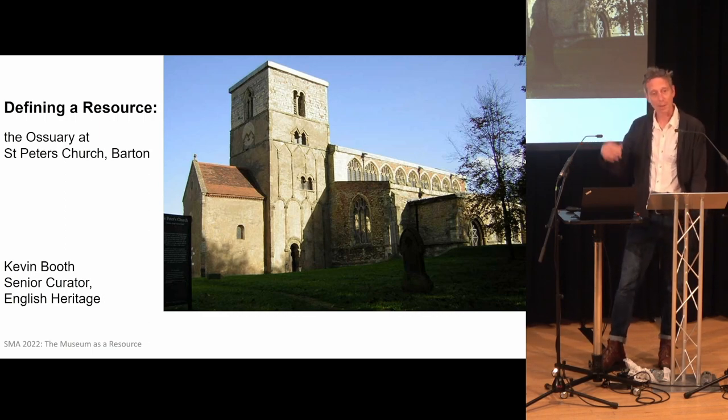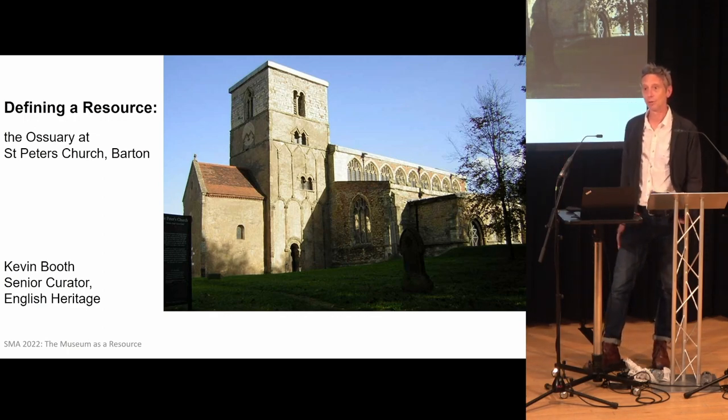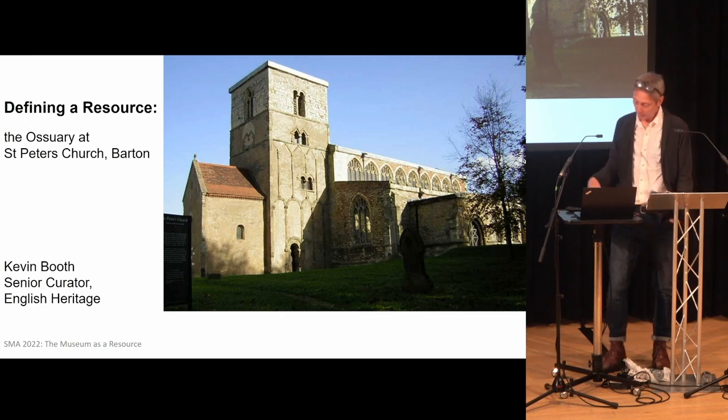And almost as a byproduct, they happen to come across 2,803 people whilst they're doing it. And that assemblage of human remains, that resource, has been recognised really ever since as nationally and internationally important.